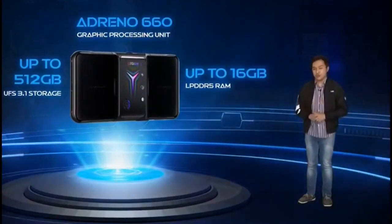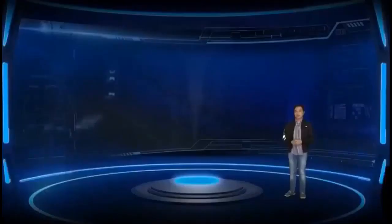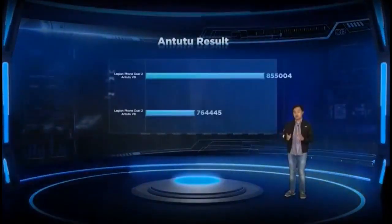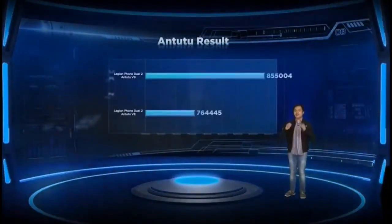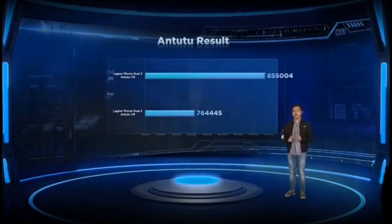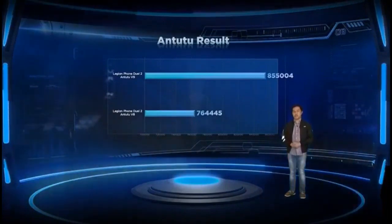Gaming is never an issue on this device. We put the Legion Phone Duel 2 to the test using the AnTuTu benchmark and it scored more than 850,000 — the highest benchmark ever recorded in this benchmarking tool today.